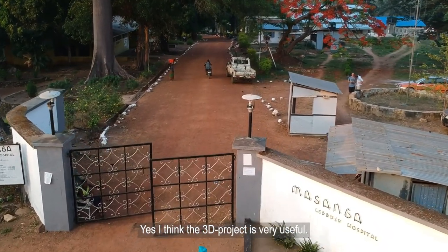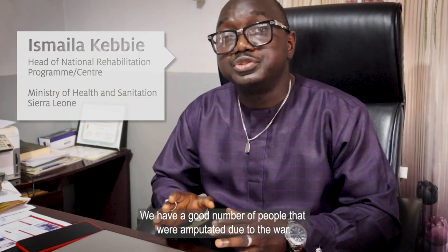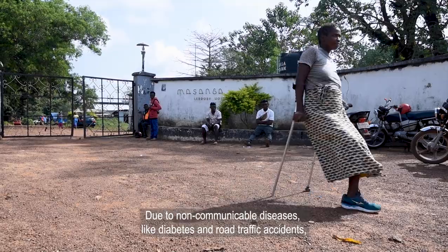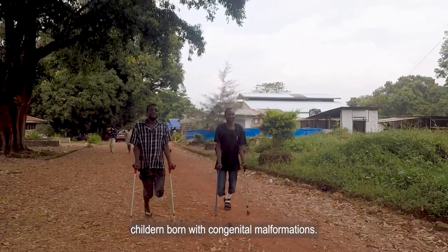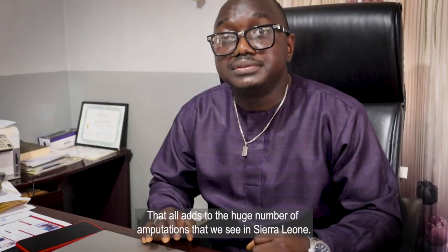The 3D project is very useful. We have a good number of people that were amputated due to the war, and now due to the advent of non-communicable diseases like diabetes and road traffic accidents, children born with congenital malformations — all of this adds to the huge number of amputations that we see in Sierra Leone.